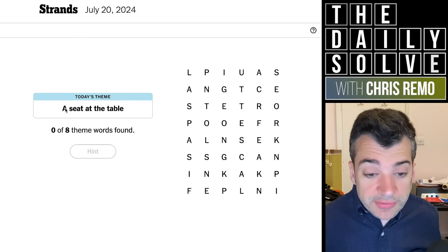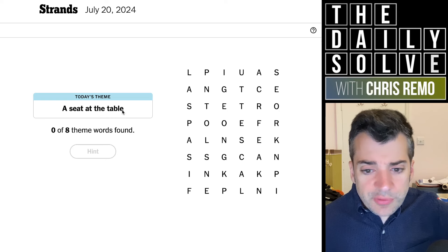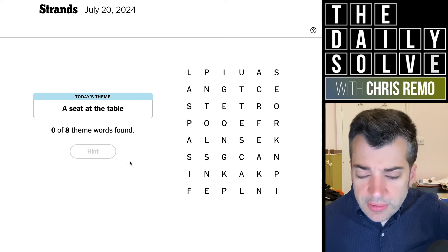Let's trace strands. What do we have today? A seat at the table, right? So it could be a position of power, but it could also just be literally referring to an actual table, maybe.